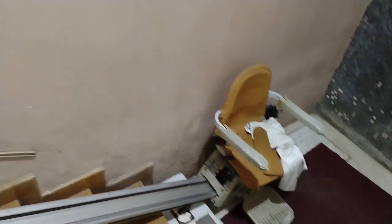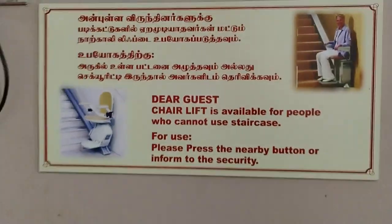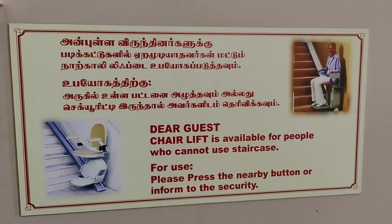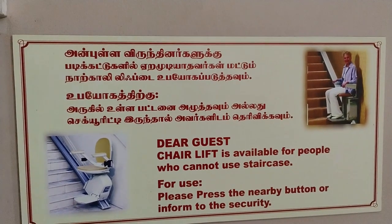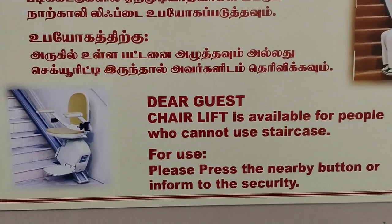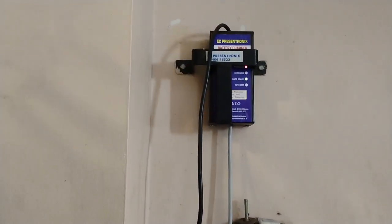There is a sign here about the chair for differently-abled people: 'A chair is available for people who cannot use the staircase. For use, please press the nearby button or inform the security.' I think this is the button somewhere nearby.